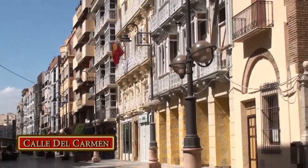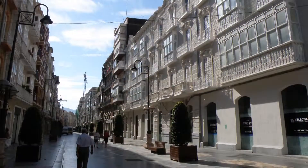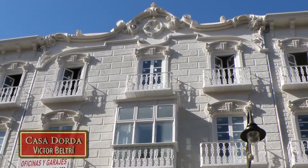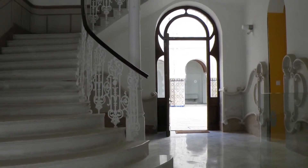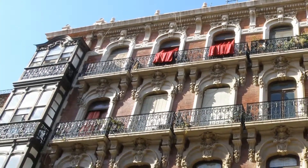Para que las usodichas minas de plata y plomo dieran un nuevo renacer a la ciudad. Ahora será la burguesía, fácilmente enriquecida, la que deseará mostrar su poder económico encargando bellos edificios que mostrasen el nuevo orden social. Para ello contaron con un estilo arquitectónico que ya estaba triunfando entre la burguesía catalana: el modernismo.